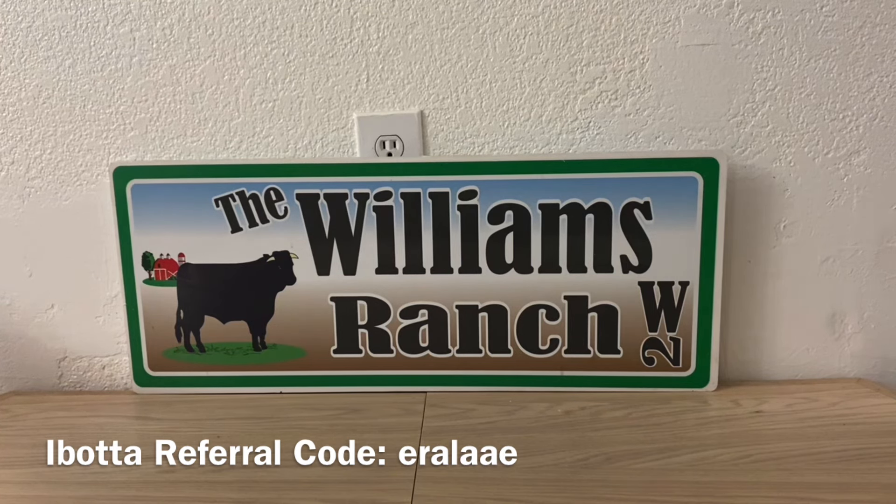Another thing I want to mention — it does not go unnoticed for all of you that comment, for all of you that do multiple comments, and for all of you that answer a lot of the questions in the comment section, because I just can't get to them quick enough. Thank you to the Ranch Fam for leaving comments and answering comments — it is greatly appreciated and does not go unnoticed here at the Williams Ranch.